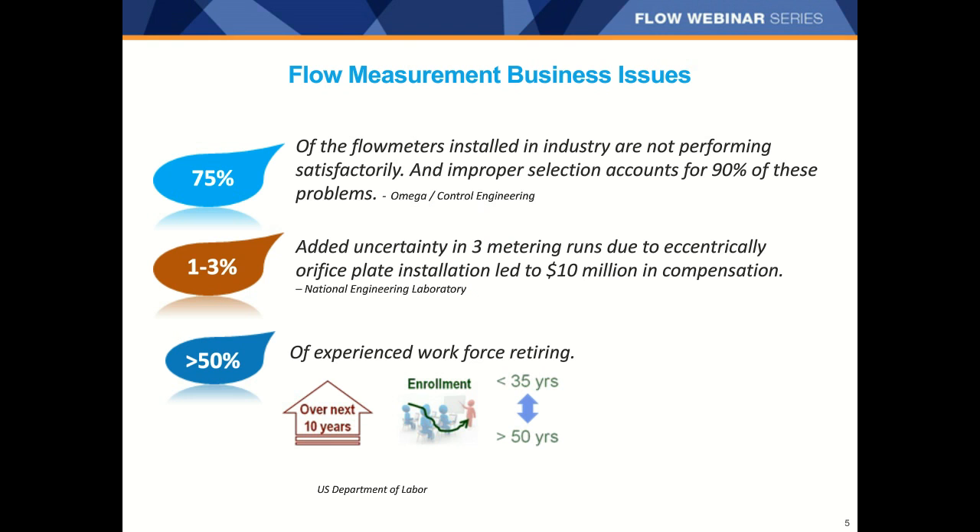Did you know that 75% of flow meters in use in industry today aren't performing satisfactorily? And that improper selection accounts for 90% of these problems, according to Omega and Control Engineering? Installation can be an issue as well — there were three orifice runs where the plates were installed off-center, resulting in $10 million in compensation, according to a paper presented at the North Sea Workshop by the National Engineering Lab. And to top it off, the people who knew all the unwritten rules around installing and using flow meters are retiring. More than 50% of the experienced workforce will be retiring over the next 10 years.